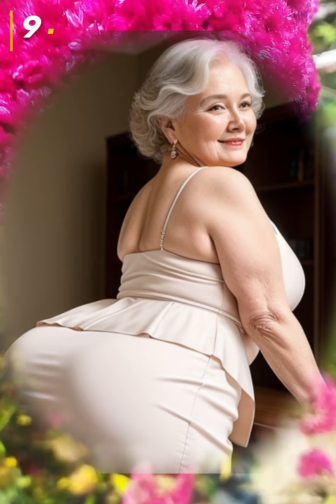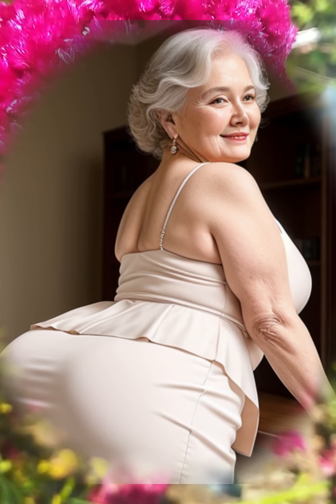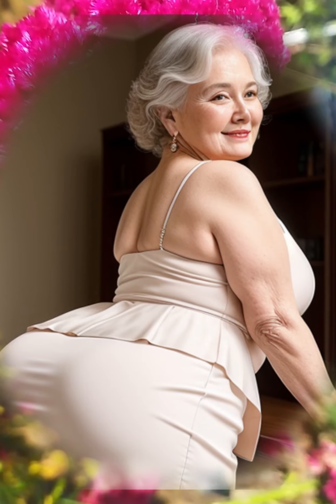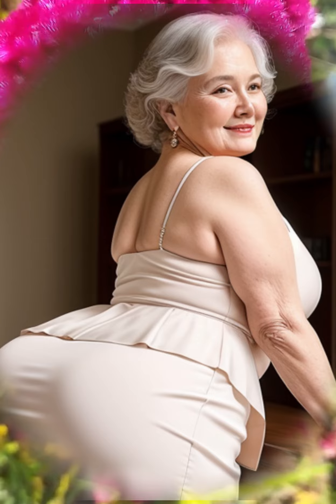Number 9. They are wearing mini skirts and mini dresses — a perfect color and perfect combination. This woman is perfect in these styles.